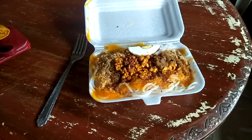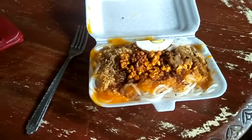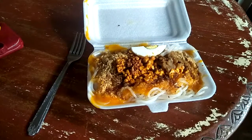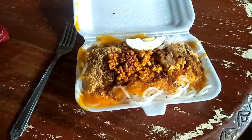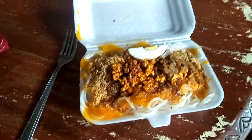I bought some palabok from our neighbor who sells them downstairs. That's going to be my merienda for this afternoon. It has some egg noodles, sauce, and chicharron with egg.